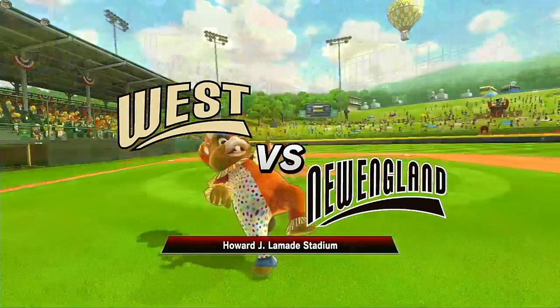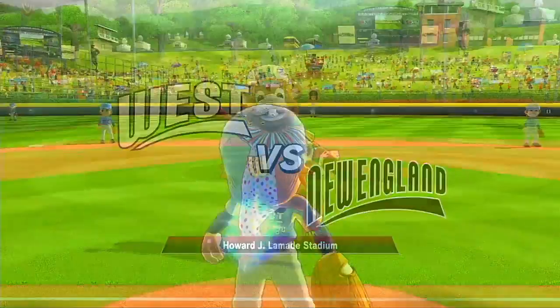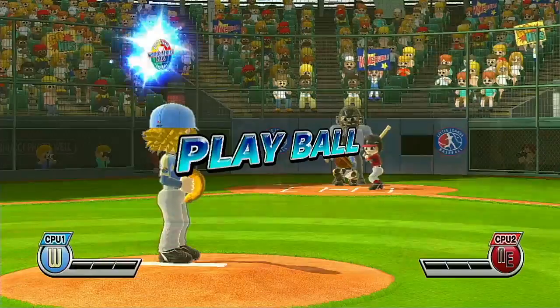Baseball at its finest today, partner, and this is the place to see it. Williamsport, Pennsylvania, and the Little League Baseball World Series. I'm Brent Musburger, and I hope you'll have as much fun today as I will. Play ball.